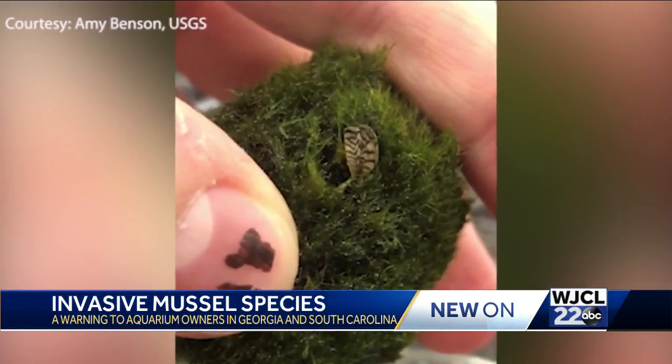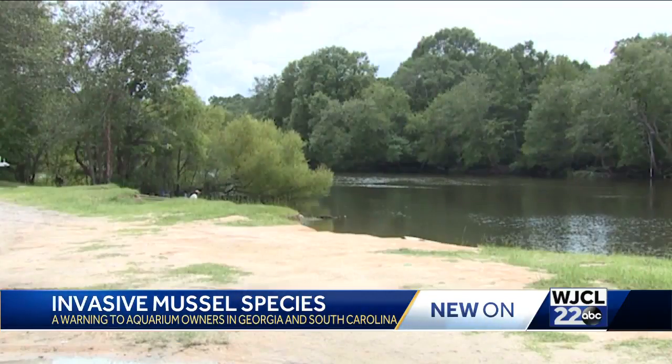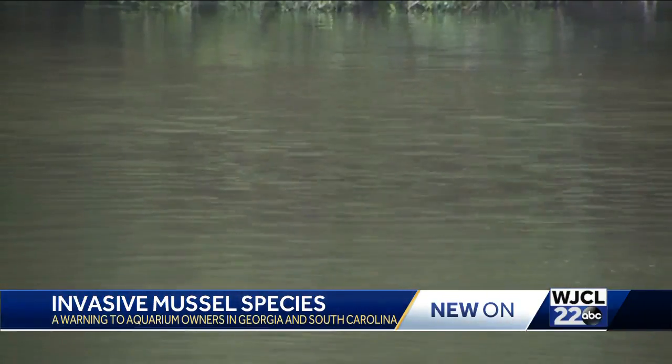These are a non-native mussel. They're actually native to Eurasian waters. You typically find them in places like Russia and Ukraine, and unfortunately they've been introduced here into the United States. The zebra mussel has recently been found in moss balls, which are typically used in home aquariums, but they can also live in freshwater, such as ponds and creeks.